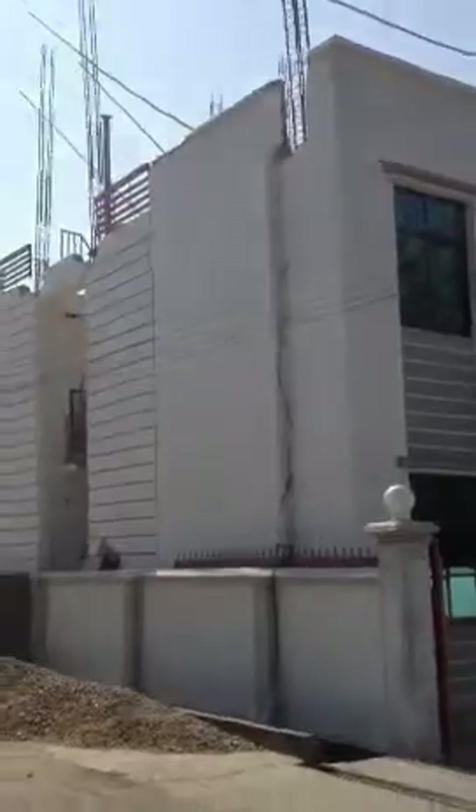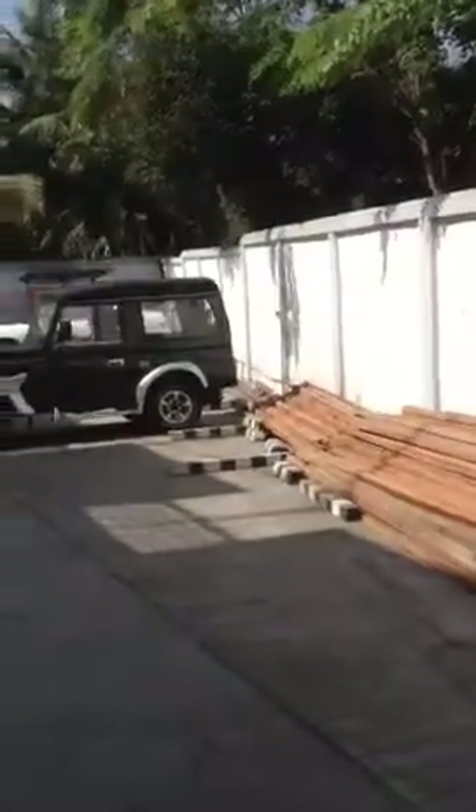They're adding a third story on it right now. I'm going to the little courtyard here. There's a little guard shack they have. This is where I'm parking. There's a gate — it closes.